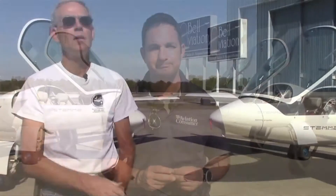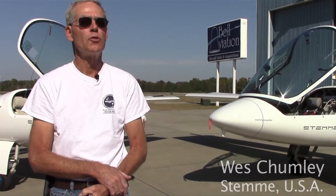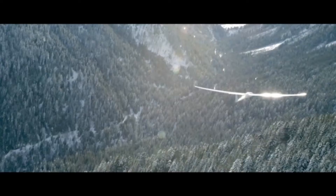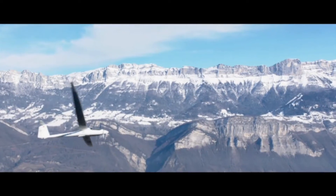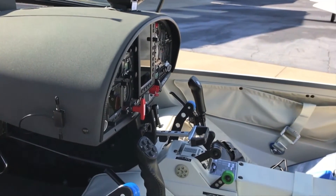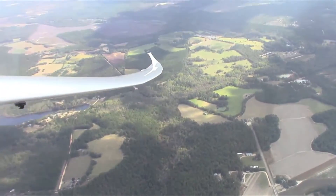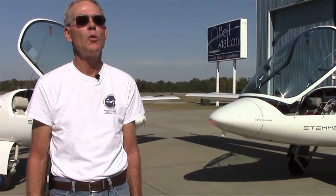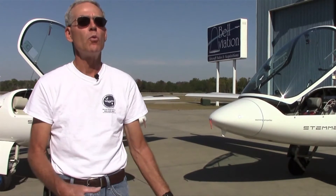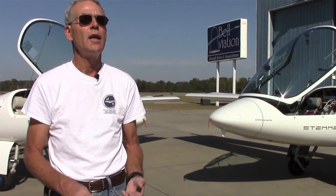STEMI's Wes Chumley gives us a brief overview. The STEMI S10 motor glider has been flying since the early 90s — a tremendous platform and wonderful touring motor glider. Over the years, owners expressed the desire for improvements in creature comforts. When STEMI decided to come out with an increased performance aircraft, they incorporated most of those suggestions into the new S12. So the S12 is an evolution in both performance and comfort over the S10VT.